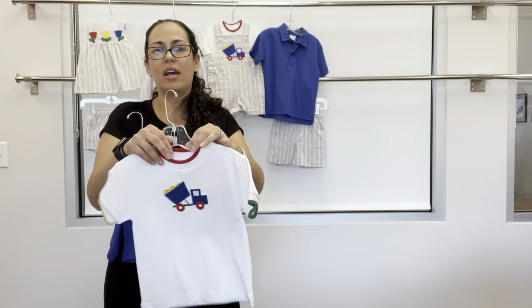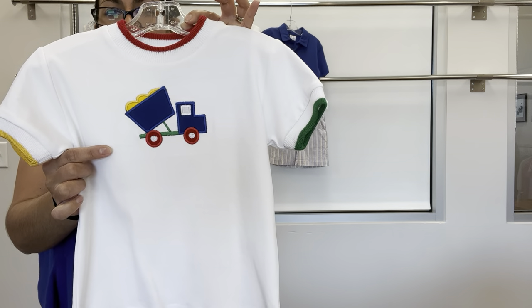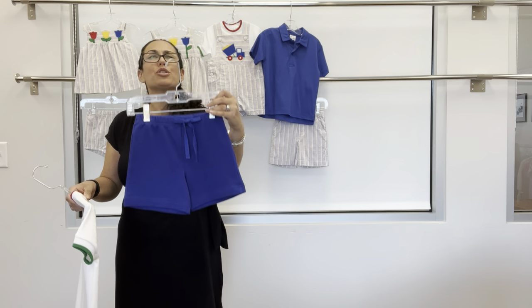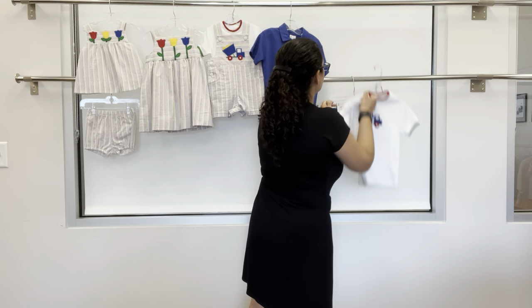We also have a t-shirt with the multi-tip and same dump truck applique with sand — that can be paired with our royal french terry short. Here's that group.